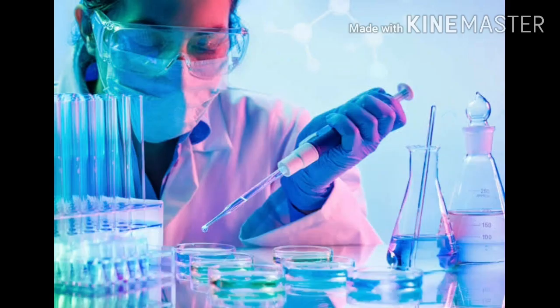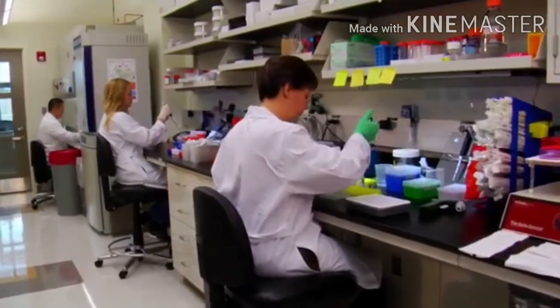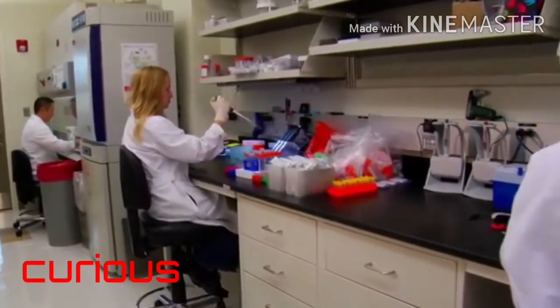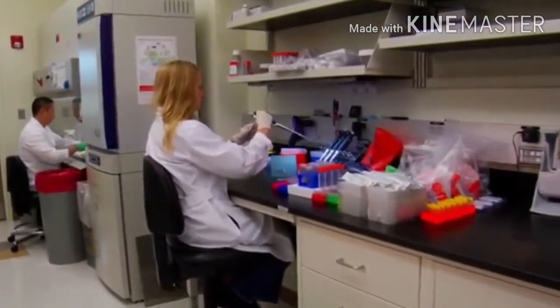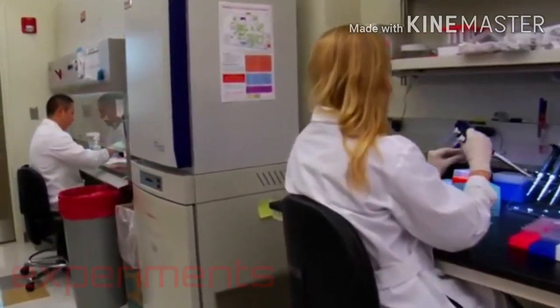So how do you become a successful scientist? What does it take? Scientists are very curious people who like to solve problems. They solve these problems by doing science projects called experiments.